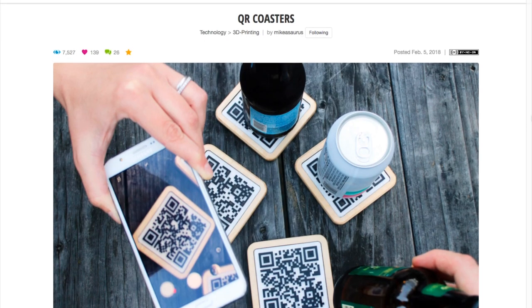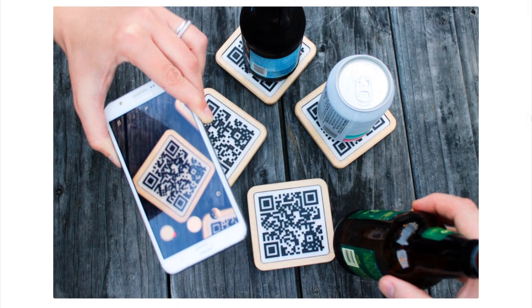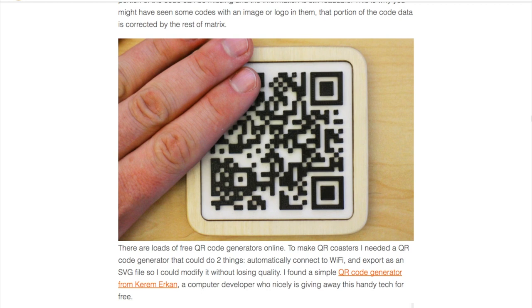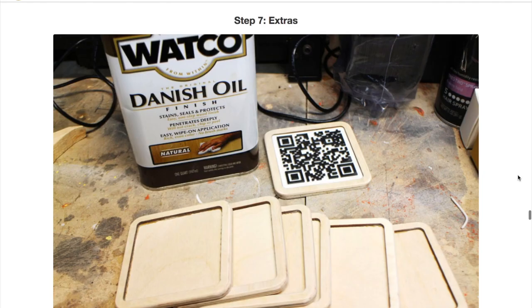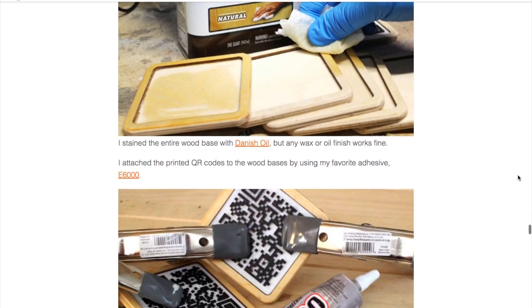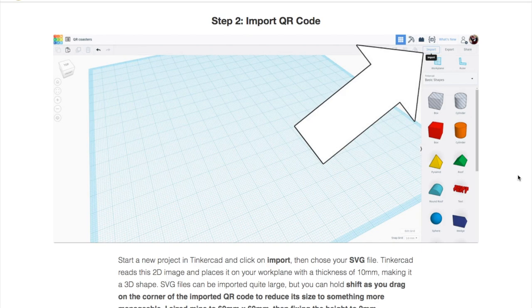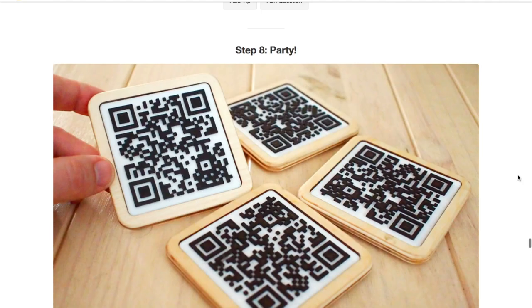One more project I want to share with you this week. Micasaurus has a fun guide on Instructables for making your own 3D-printed QR code drink coasters. Aside from being a cool, geeky drink accessory, Mike set up the QR code so that anyone who scans it is automatically connected to his Wi-Fi network. Mike goes over how to generate the code for free, how to export it as an SVG file, how to bring it into Tinkercad, and how to create the different layers of the 3D print. It's a great project, and I'm sure there are a bunch of other applications for it.